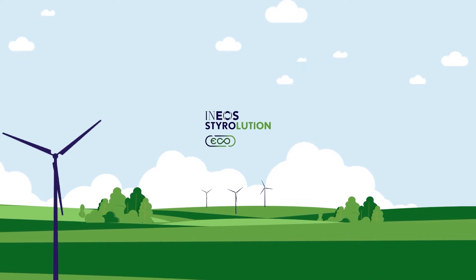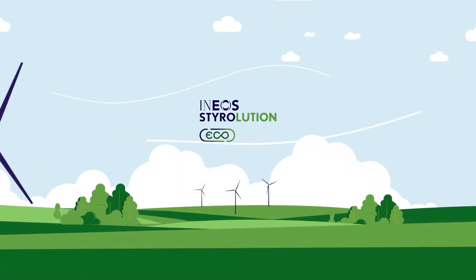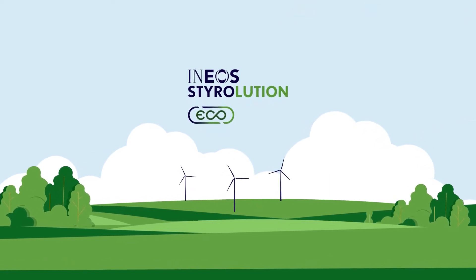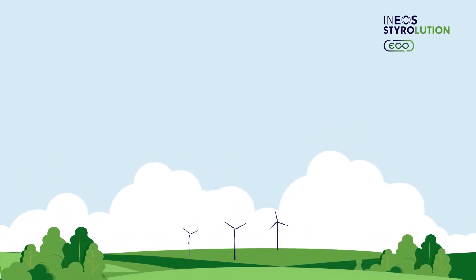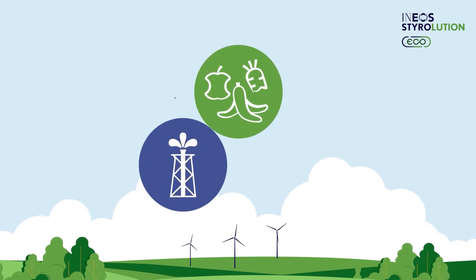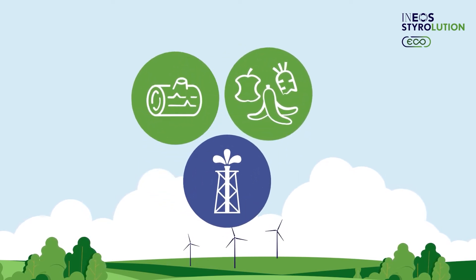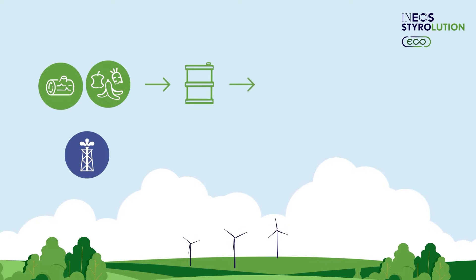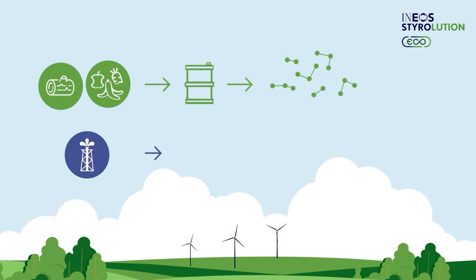Bio-attributed styrenics are made by mixing renewable and fossil feedstocks during production. Our goal is to gradually replace conventional fossil raw materials with renewable materials from kitchen waste or wood waste. These are processed into gas and oils respectively, then converted into biogas or bio-naphtha and used to produce styrene, the basic chemical building block of styrenics.